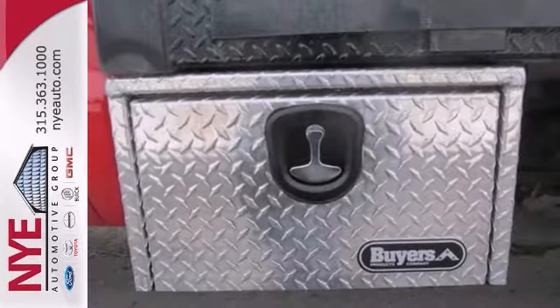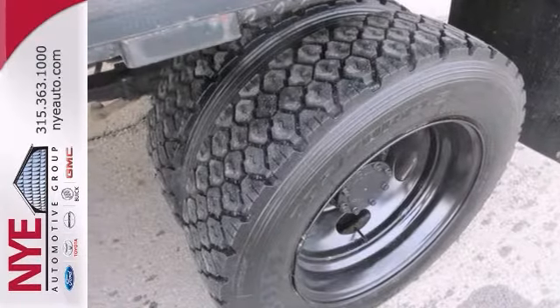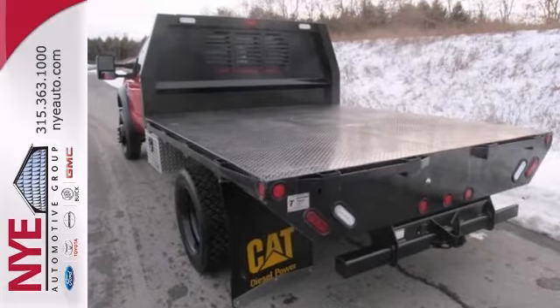Check out this red F450 Super Duty XL at Nye Ford. Better yet, come in and take it for a test drive. Let's make a great deal today.